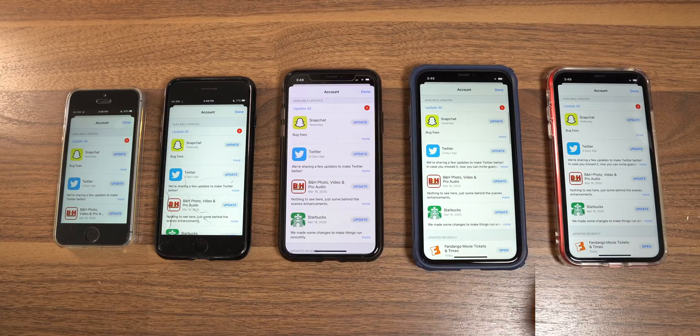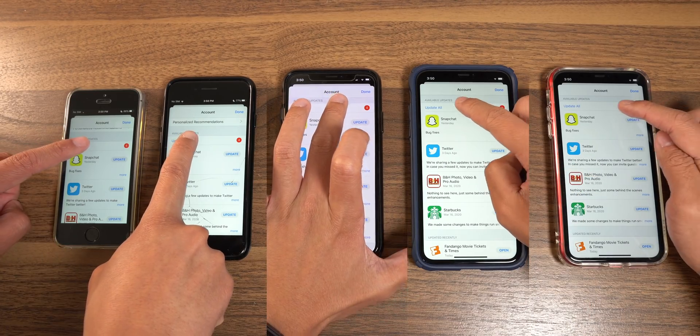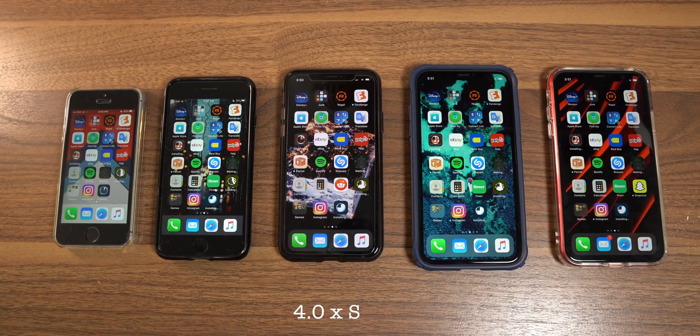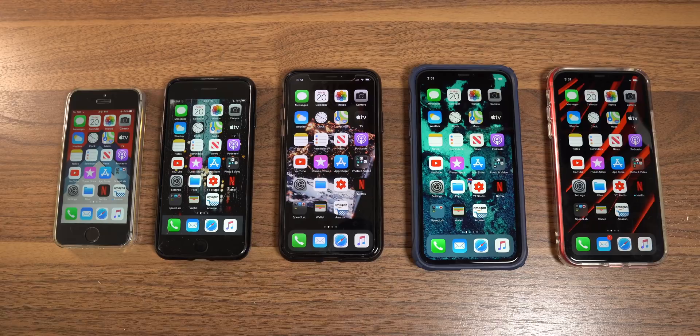This leads into our next test: how fast these phones can update and install applications from the App Store. All the same updates are loaded up — Snapchat, Twitter, B&H, and Starbucks. First one to install all of them wins. The iPhone 11 comes in with a huge advantage over the others, then the XR, the 7, the X, then the SE. A kind of strange pattern, but not very big differences between them.